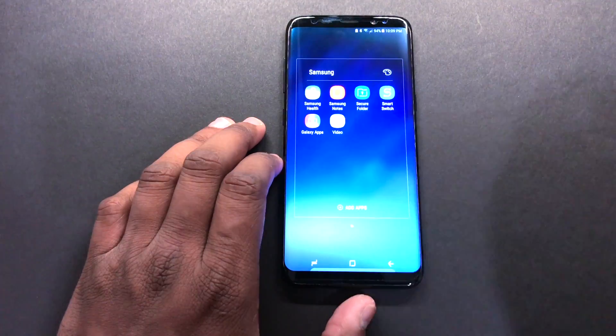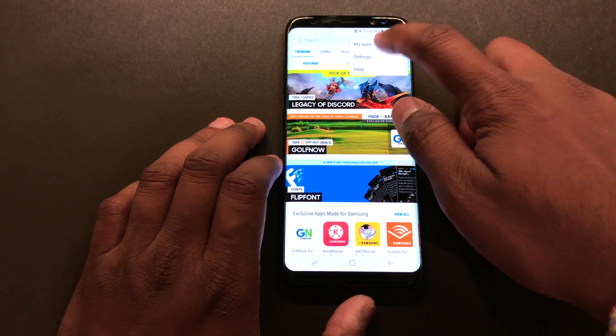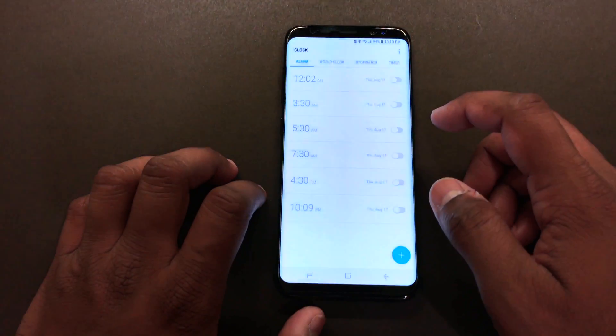Right now, as you can see, it only plays instrumental sounds. So here is a workaround to get it working again. First step is to update your clock app from the Samsung Store, then you have to delete all your alarms.